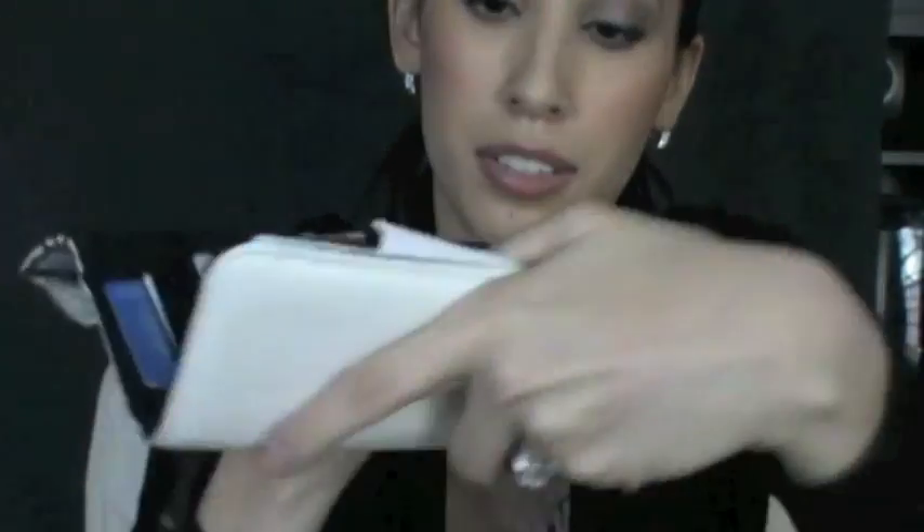This is my wallet, also Hello Kitty. It has the usual stuff, you know — just cards, some cash, checks. And here I have some business cards.